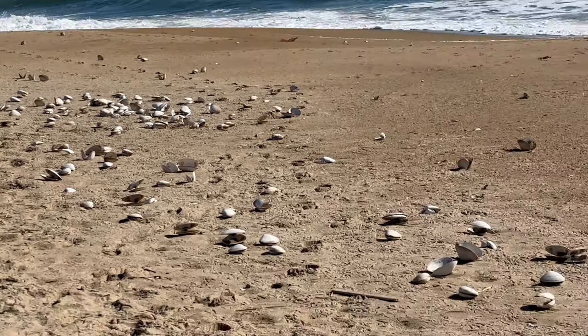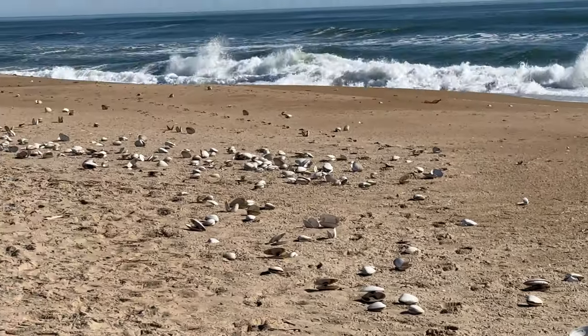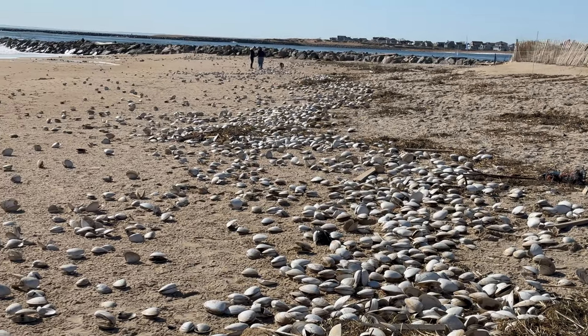So I drove up to the beach because the wave report said things were looking all right. Turns out it was better than that — apparently all the clams wanted to see the eclipse too, and they were everywhere. More than I'd ever seen at one time. It's like Red Lobster just blew up here.